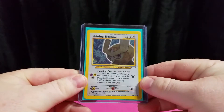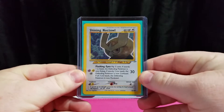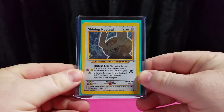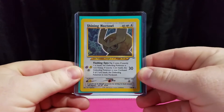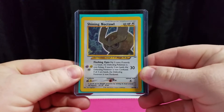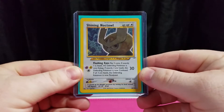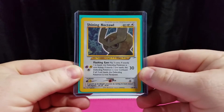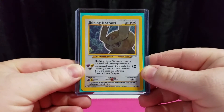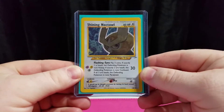Hey boys and girls, we're back with another episode of Card Cravers Pokemon — Pokemon Pickups number two. Today we got two cards picked up this weekend. The first is a Shiny Noctowl in excellent condition. Raw value on this card is about $40, PSA 9 goes for $100, and PSA 10s are going anywhere from $150 to $200. Awesome pickup — got it for practically nothing, traded some new cards for it.